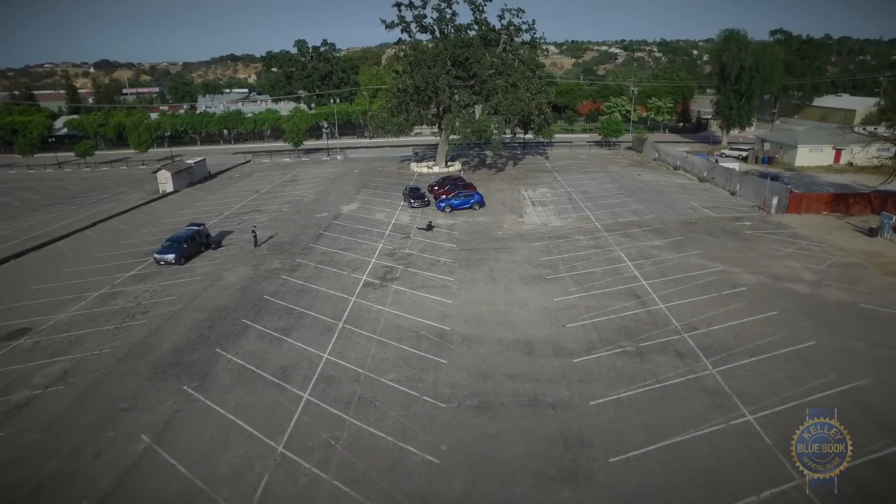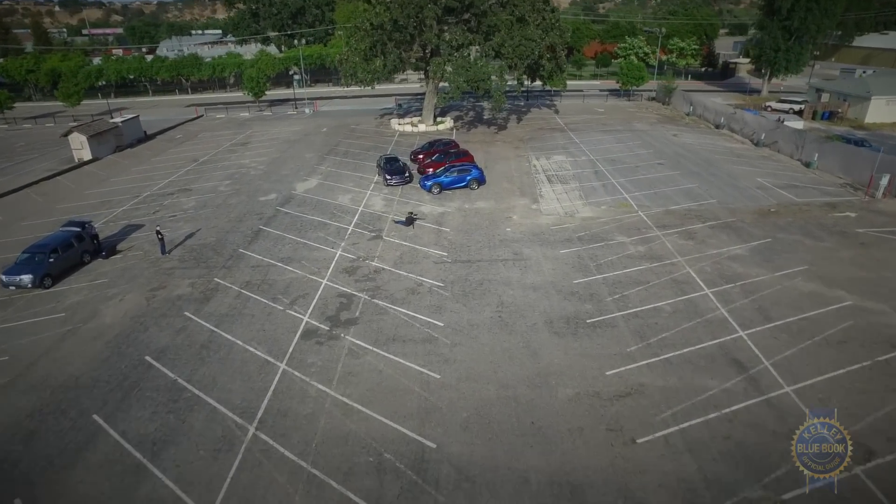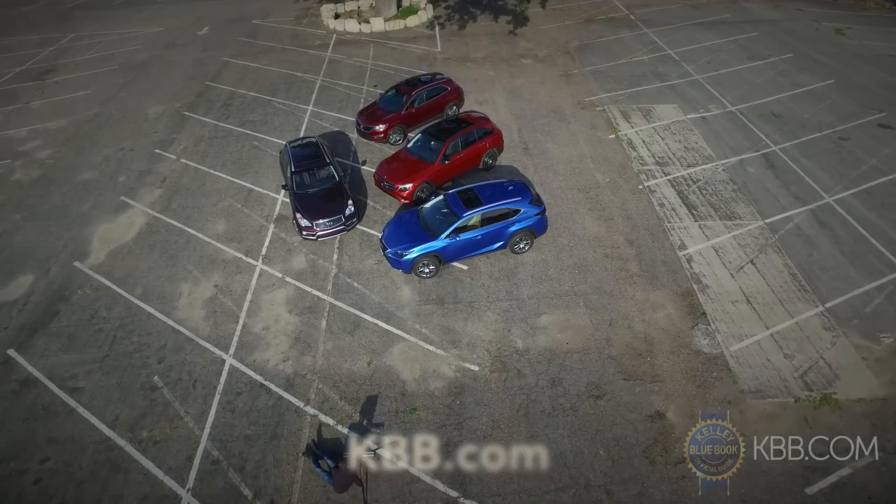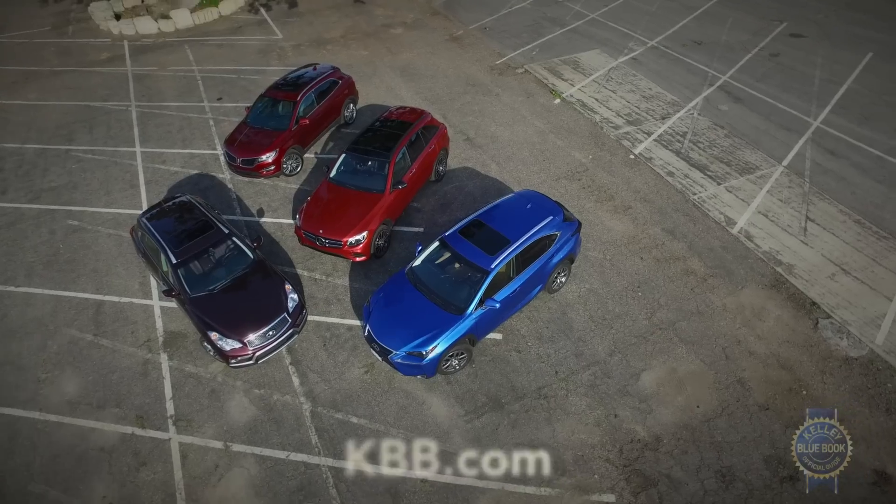And that's a super brief look at our 2016 compact luxury SUV comparison. For even more thrilling insights about each vehicle, be sure to check out KBB.com's complete comparison coverage.